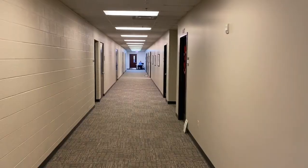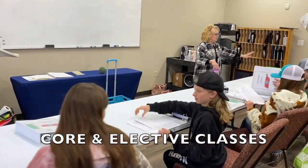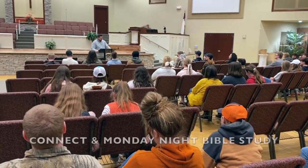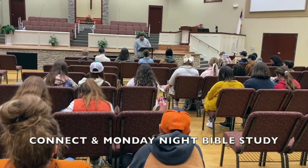Grades 7 through 12 classes are down this hallway. There is a wide range of both core subjects as well as elective classes offered — you can see a full list on the website. Our leaders also consider the spiritual needs of the students. We set aside a time for worship and spiritual growth in the middle of our meeting day, and a Bible study for 7th through 12th graders on Monday evenings.